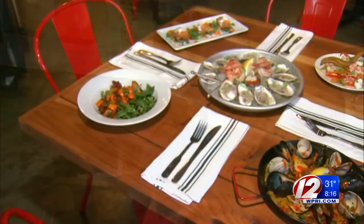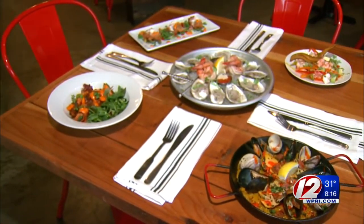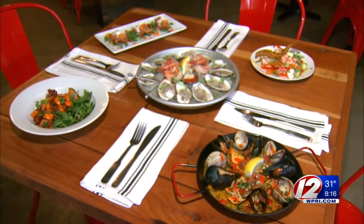By the way, Jenny's no culinary slouch either. She was actually the season two winner of Gordon Ramsay's MasterChef. She got to work with Joe Bastianich, Graham Elliott, and the amazing Lydia Bastianich, too.